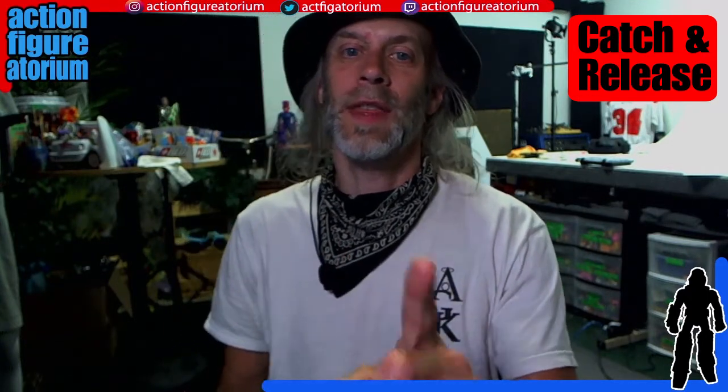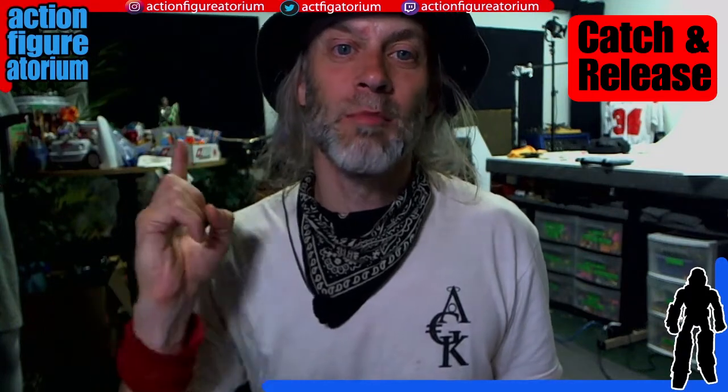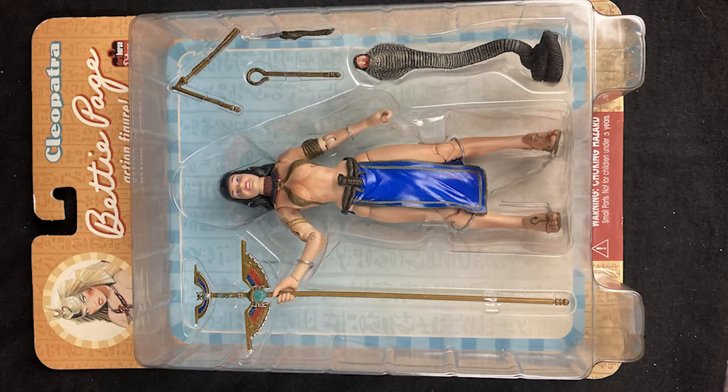This next thing is a toy that I collected for myself — it is a Betty Page 6-inch figure. I did an unboxing video of this toy. I ended up with a couple of these, so here's an extra one. $40, new in the package.